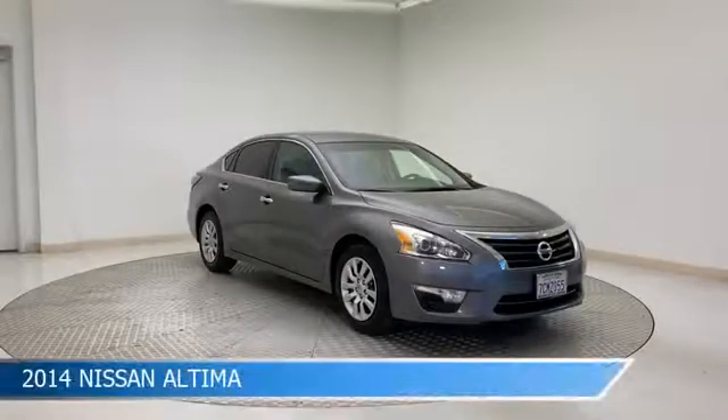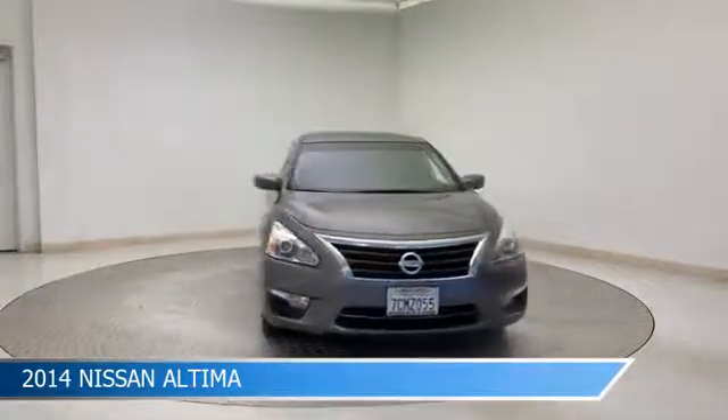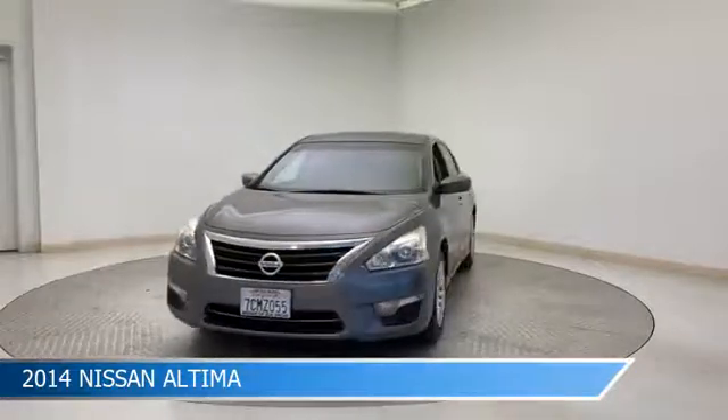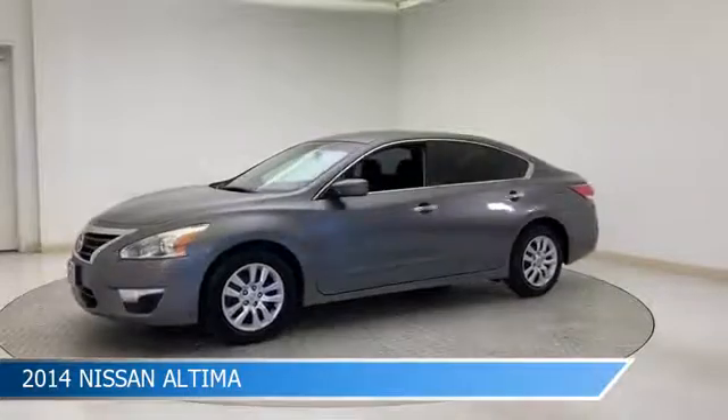Take a look at this 2014 Nissan Altima, equipped with a CVT with X-Tronic transmission in gun metallic. This car comes with some great features including anti-lock brakes, power outlet, audio controls on steering wheel, auxiliary input and more.